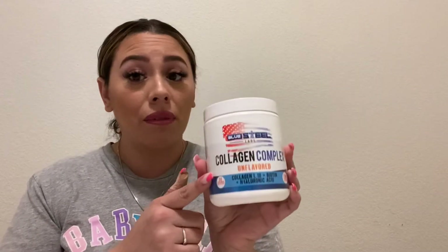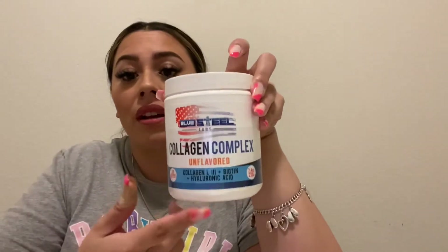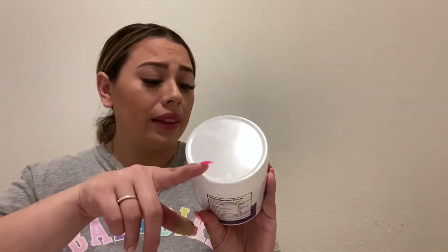That product is the Collagen Complex by Blue Steel Labs — One Black. It's unflavored, so I add it to sugar-free lemonade at night. I take my collagen at night because I've heard your body does the work while you're resting, though I'm not sure how true that is. I do two scoops. The scoop is a micro scoop — way smaller than the protein scoop — so one bottle lasts a while.